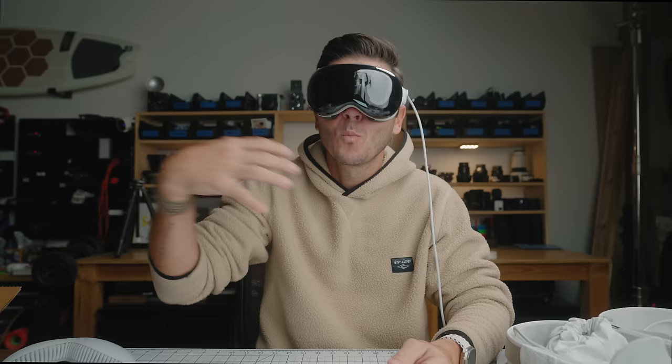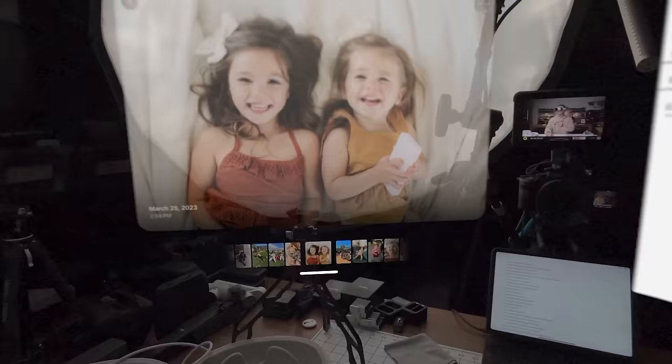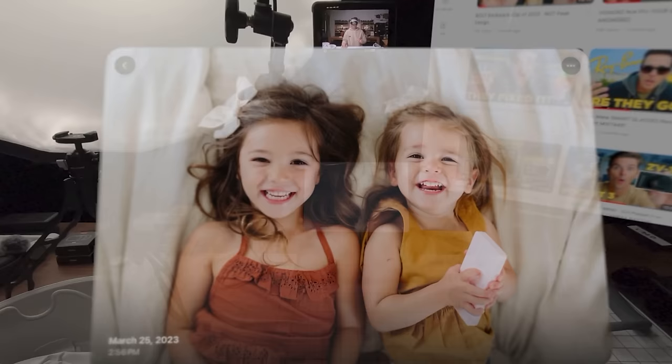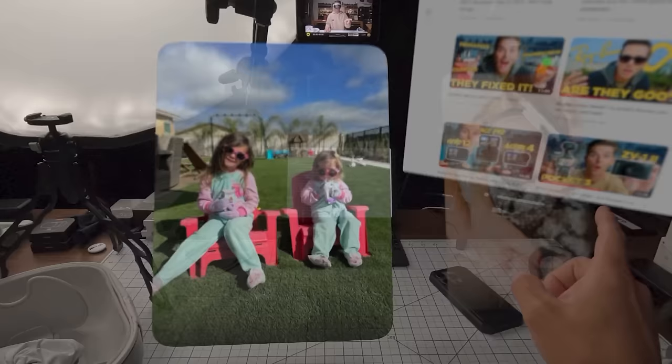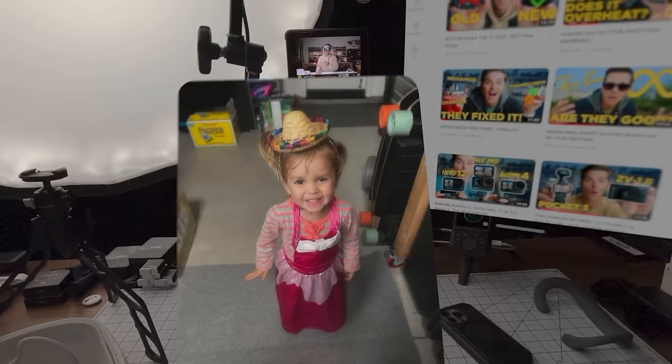How you move windows in space — by just looking at the small white bar below a window, pinching your fingers together, and moving it around the room — and seeing a shadow below it on my desk makes no sense. It feels very real, insanely futuristic, but oddly natural. Using your eyes to move the cursor and then pinching your fingers to click — it feels like this is exactly how you should interact with this environment.